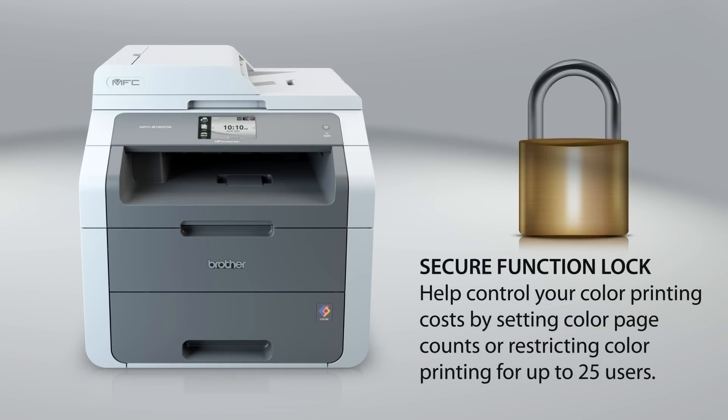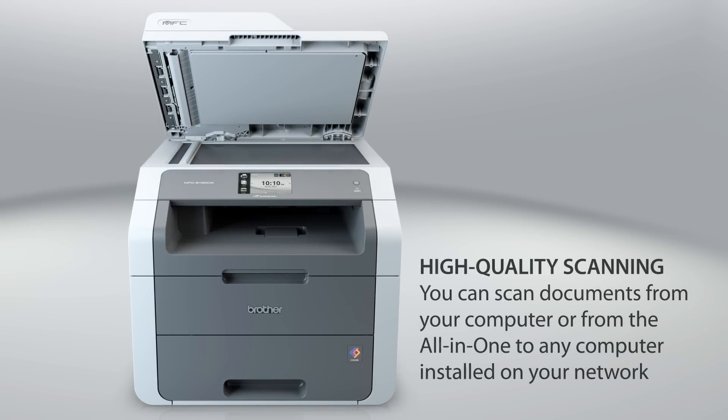Help control your color printing costs by using the secure function lock feature for setting color page counts or restricting color printing for up to 25 users. This feature-rich all-in-one also offers high-quality color scanning.